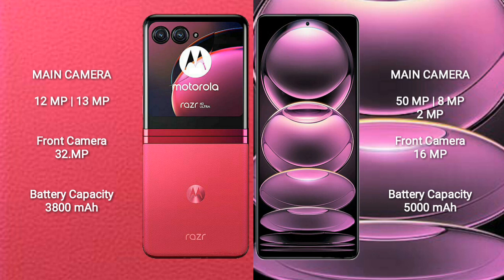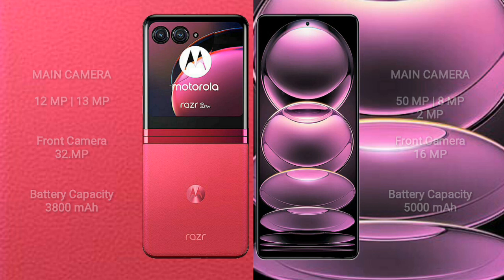The Motorola RAZR 40 Ultra has a 3,800mAh battery with 30W fast charging support. The Redmi Note 12 Pro has a larger 5,000mAh battery with 67W fast charging support.